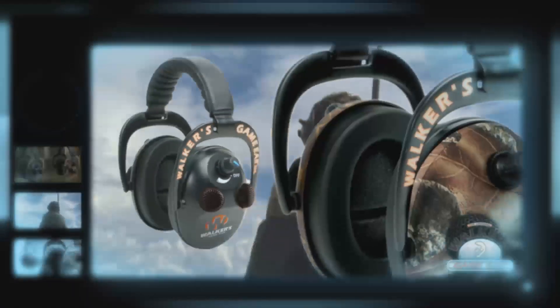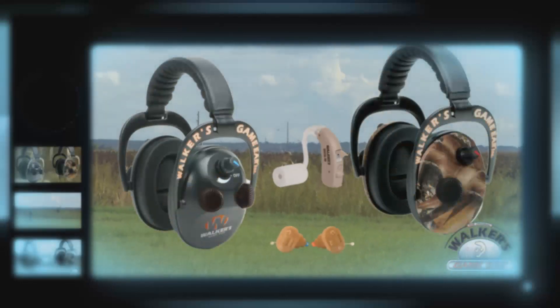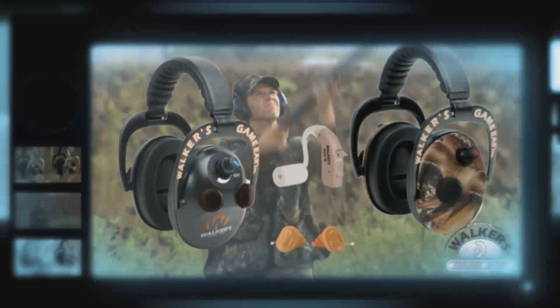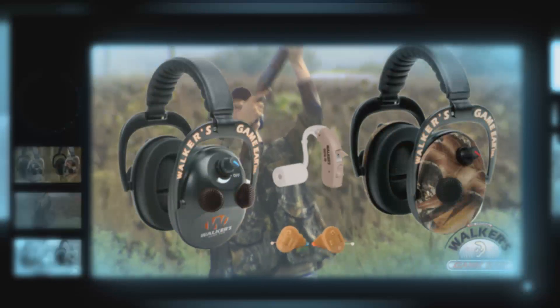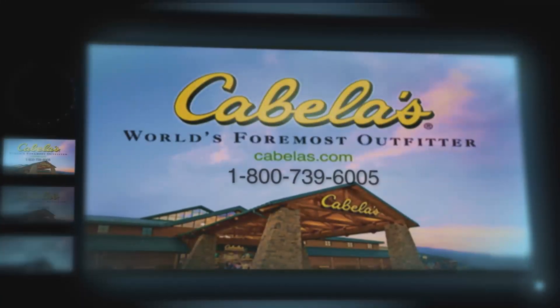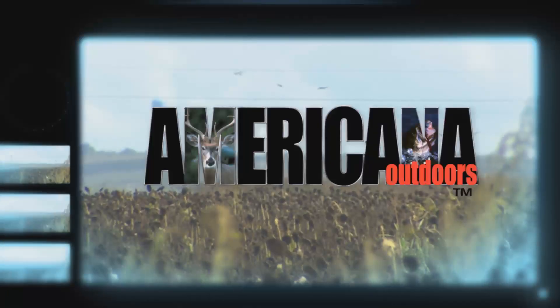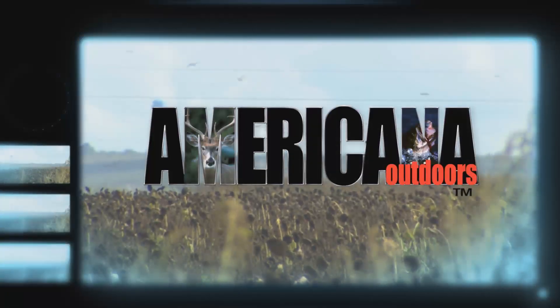Save your hearing this hunting season. Walker's Game Ears offer a variety of sound enhancers and noise suppressors for the field and for the shooting range. For the complete selection of Walker's Game Ear products, we encourage you to visit Cabela's, the world's foremost outfitter. Look them up online at cabelas.com, or call their toll-free number and request a copy of the fall hunting catalog.